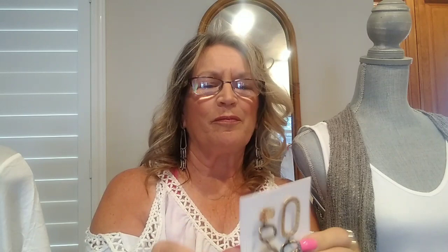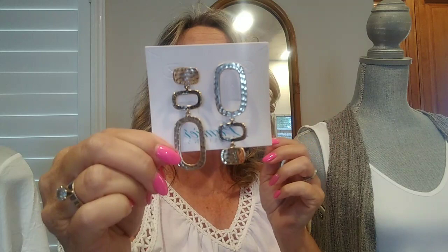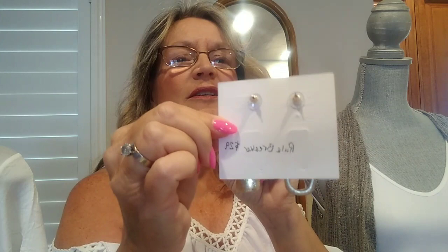Rule Breaker. These are one of my favorites — I'm not sure why, I just think they're cool. I like the gold hammer look. These are called Rule Breaker, and maybe you can guess why — you actually wear them like this, one is kind of upside down, but they're not. It looks silver, but this is a gold hammer. They are only $29 and they have the post back if you like the post. Rule Breaker — love those.